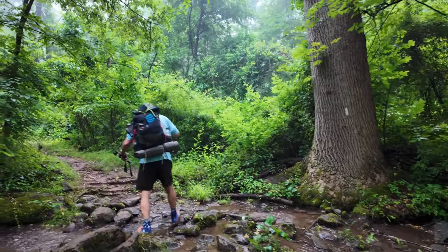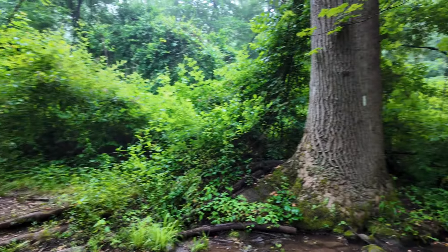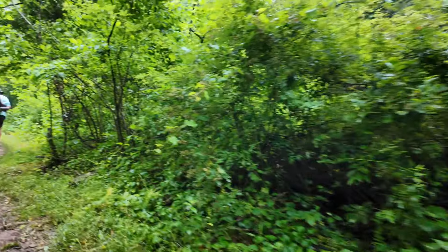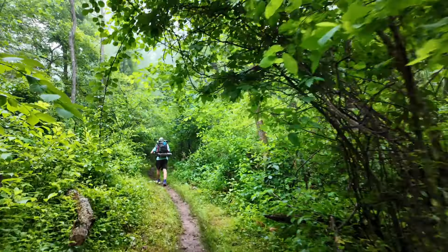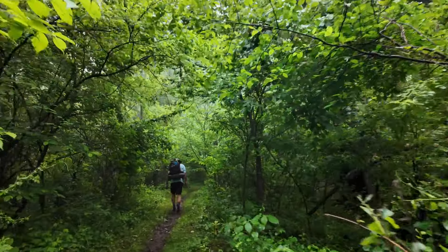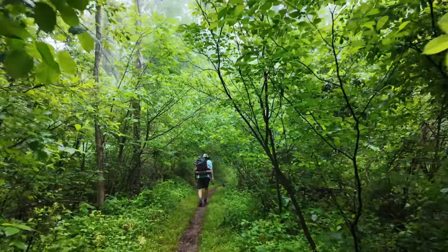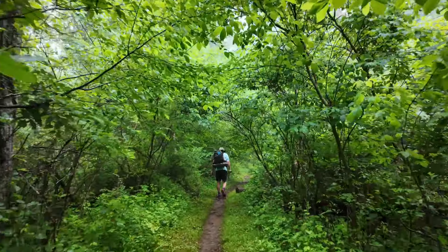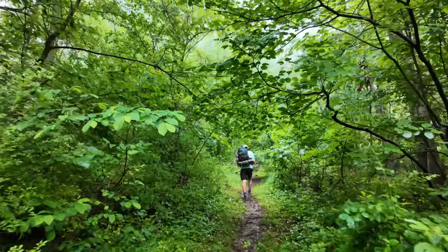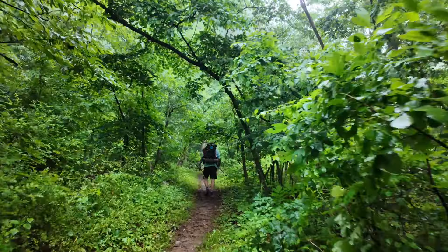Time to rock hop across the creek — love that sound. Back on into the forest. We've got a little climb coming up out of the gate, about a thousand feet, so I expect to be heading up here soon.